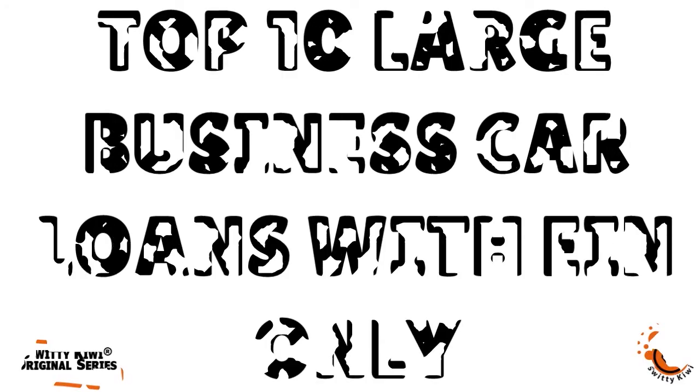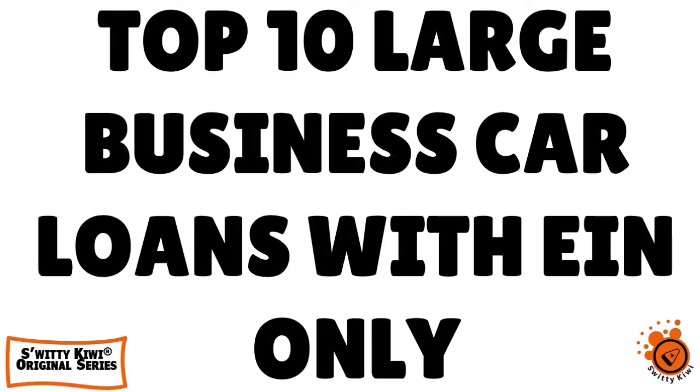The whole idea is to save money, right? You can't be sitting around running a business and not looking at your cash flow. So it's important when we think about cash flow that we think about business loans. In today's conversation, I want to talk to you about the top 10 large business car loans with EIN only. These car loans will accept bad credit and will also accept leasing options.